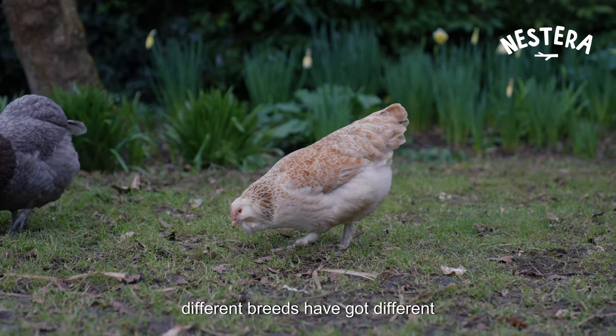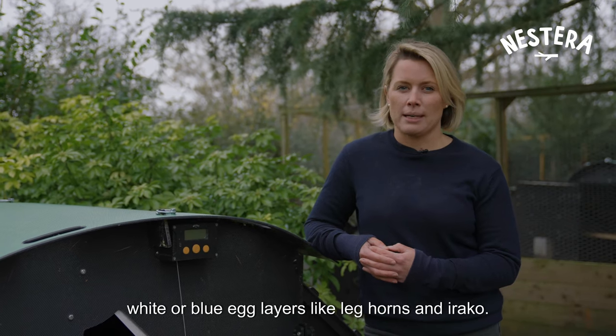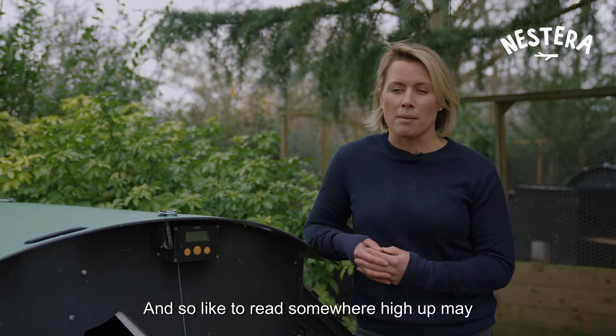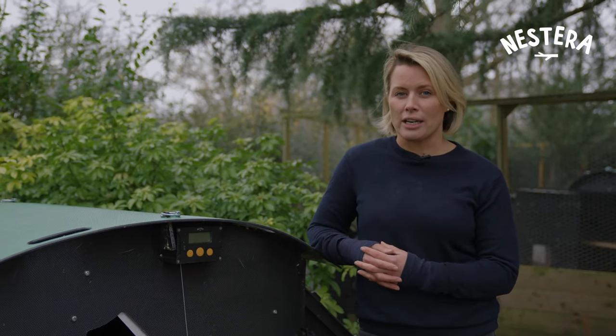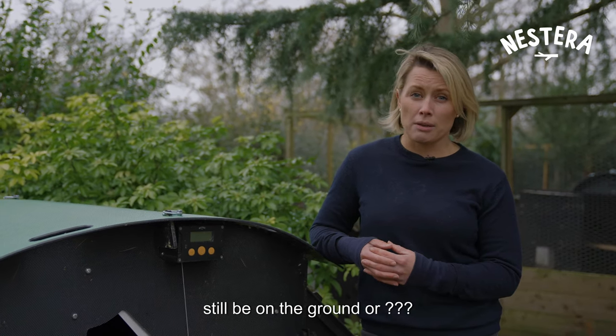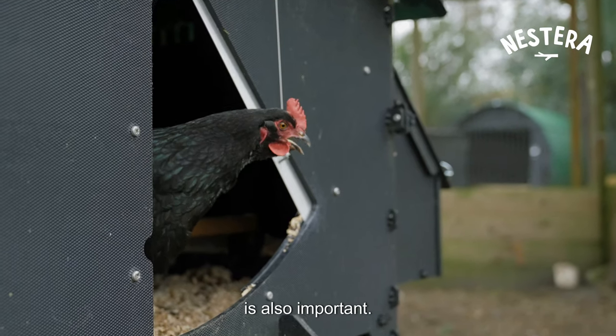Different breeds have different roosting tendencies. I often find that white or blue egg layers like leghorns and araucanas have really strong wings and like to roost somewhere high up — you may find them roosting in a tree. Whereas the darker egg layers may prefer to roost on the ground, as do silkies, so choosing the right coop to suit your hens is also important.